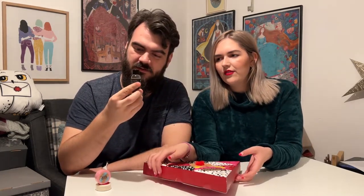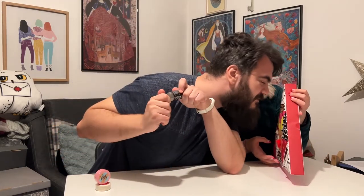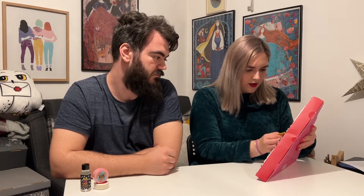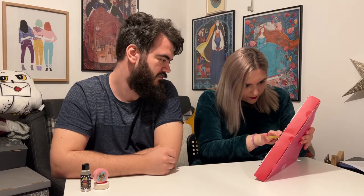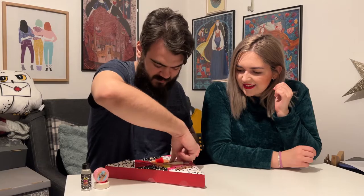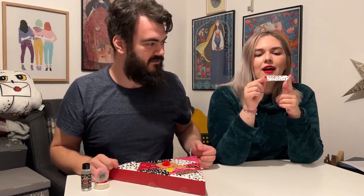Is it sealed? Yes, good. Door number four is a tiny one — oh, it's a nail file! Very cute, it looks a bit like a Dalmatian print. It's pretty grippy actually.